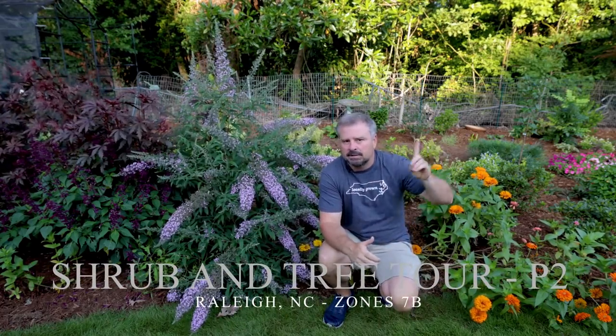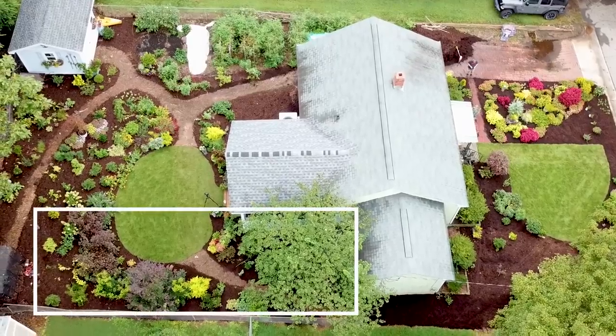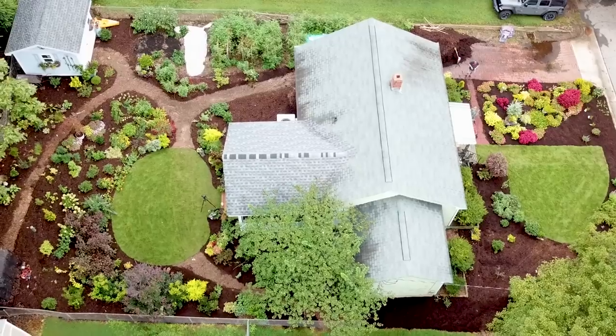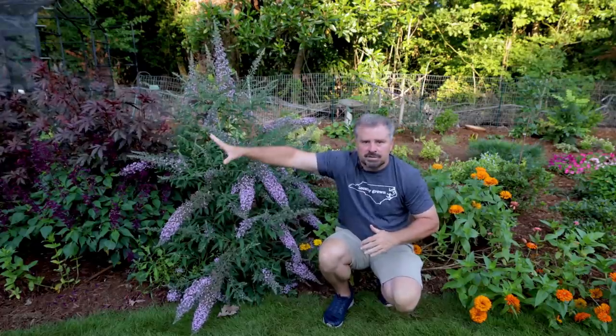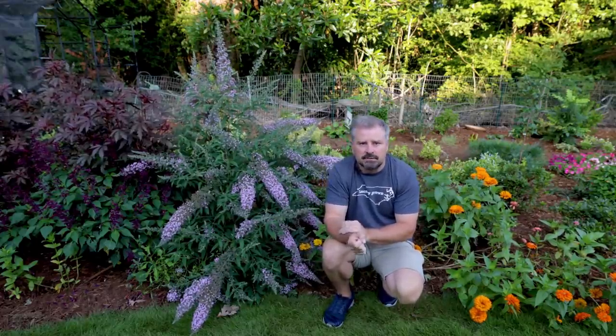I'll link the first video up here in the corner if you're watching on YouTube. In the first video I showed the south side and a lot of screening material. As you can see on the drone, I'm going to move over to the north across the yard. I'm standing right now on the west side of the house, moving north. There will be a third video covering the front yard space.